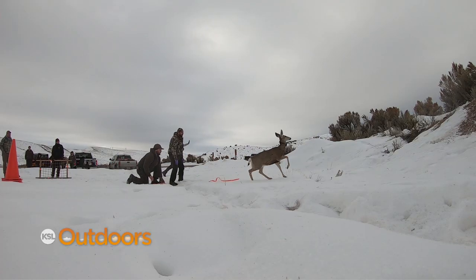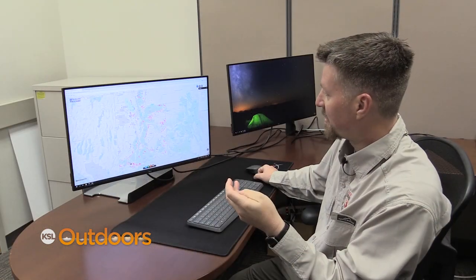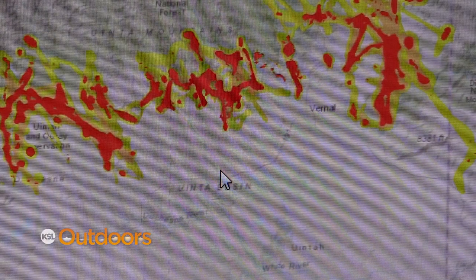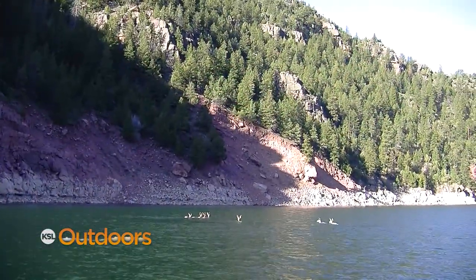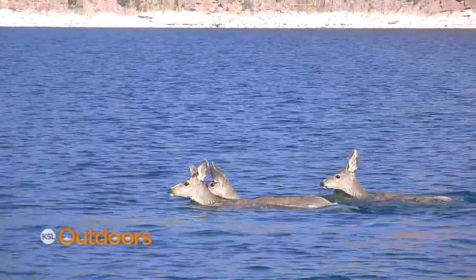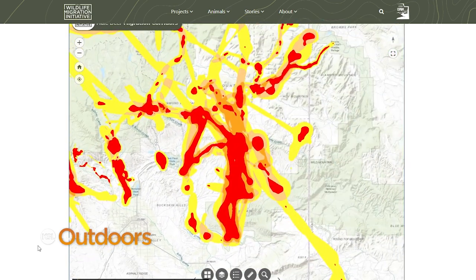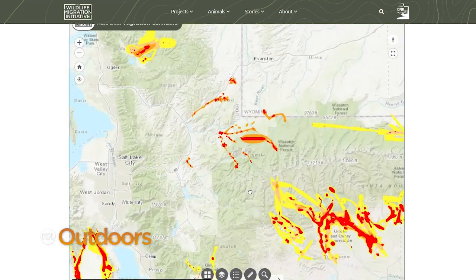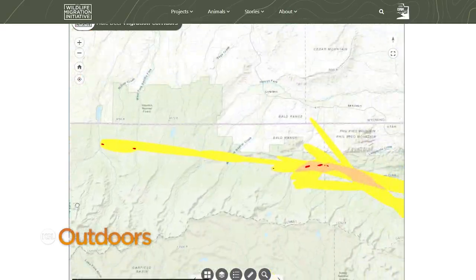When GPS collars go on deer, biologists often find them doing things they didn't expect. For example, near Flaming Gorge in the northeastern part of the state, deer were found to migrate into Wyoming — actually swimming across Flaming Gorge Reservoir to spend their summers there. The team also expected a north-south migration with deer summering on the Uintas and moving north into Wyoming for winter, but instead found many deer moving east-west across the Uintas — something completely unexpected.